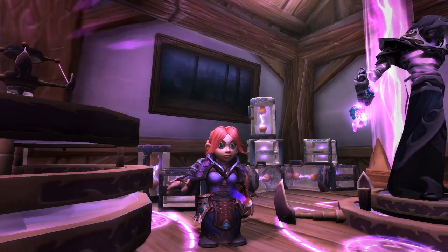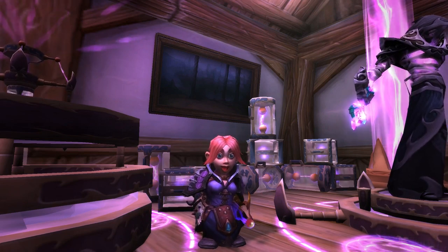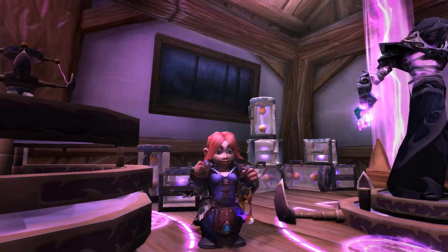Hi! I'm Hazel, and this is a look at the new transmog sets that you can collect in WoW in patch 7.2.5. If you are a fashion-focused adventurer, there are a couple of things that you'll want to add to your to-do list after the patch.